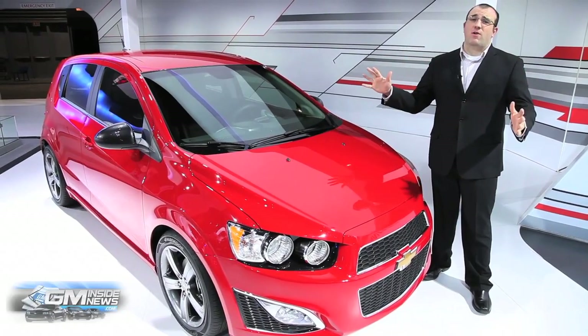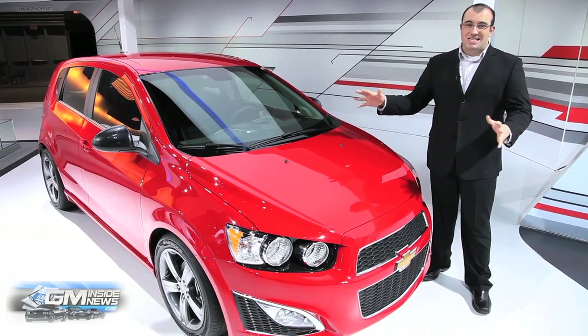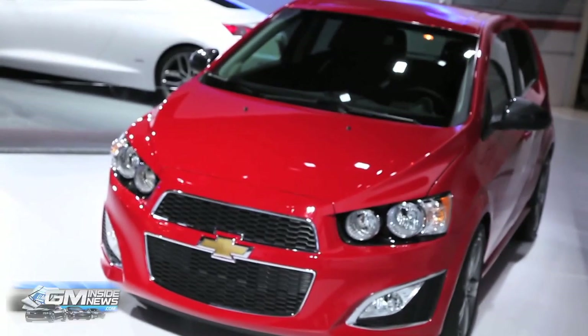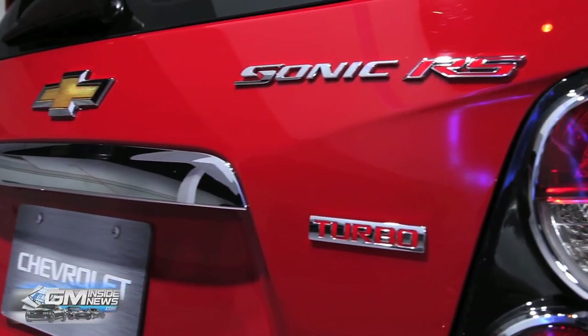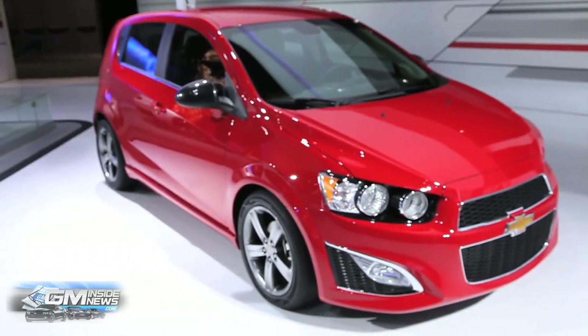Guys, I'm so sorry. We totally forgot to talk about this car when we were out in Detroit, but here it is, the Sonic RS. This is my personal favorite car that Chevrolet has shown outside of the ZL1. This takes upon the Sonic project from the Z-Spec stuff, and they're actually going to make a production car that is a little bit further enhanced than a regular Sonic turbo.